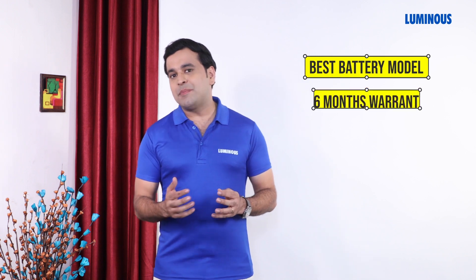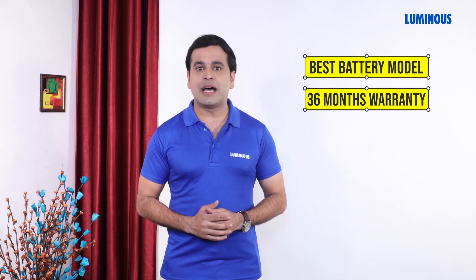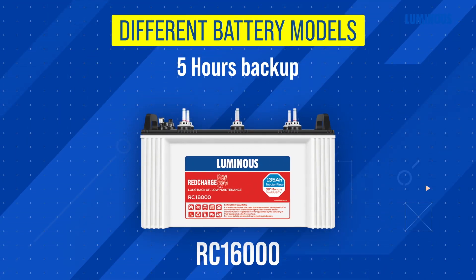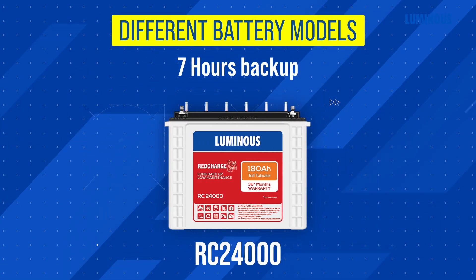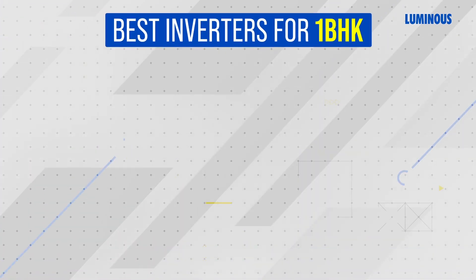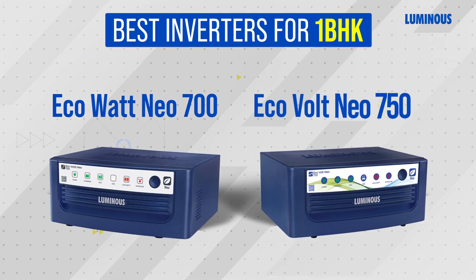If you take a battery with 36 months warranty, you can choose the correct model according to your power backup requirement. For five hours backup, choose the corresponding battery model; for six hours backup, choose the next model up. Based on the information shared so far, the best inverters for one BHK are the Eco Watt Neo 700 and the Eco Volt Neo 750.